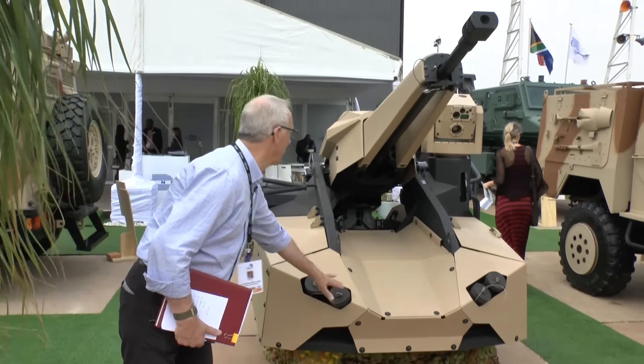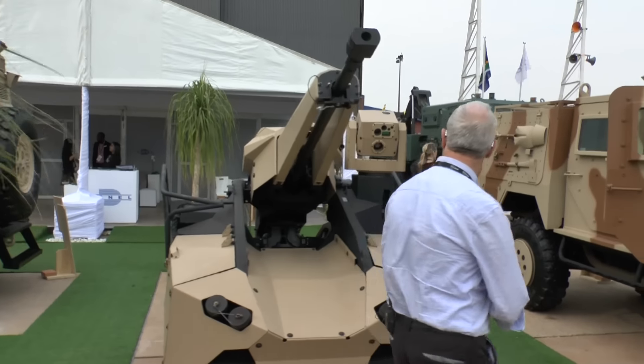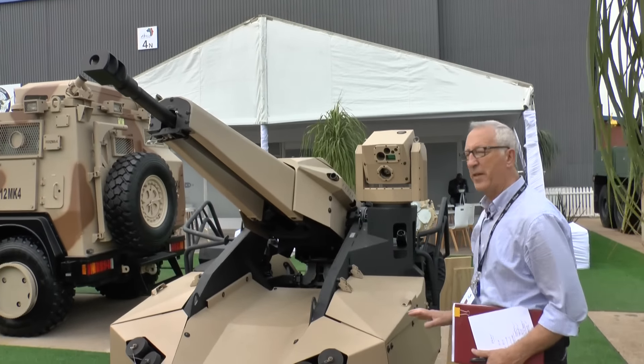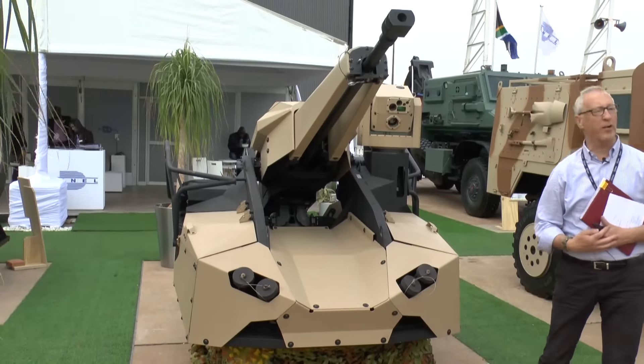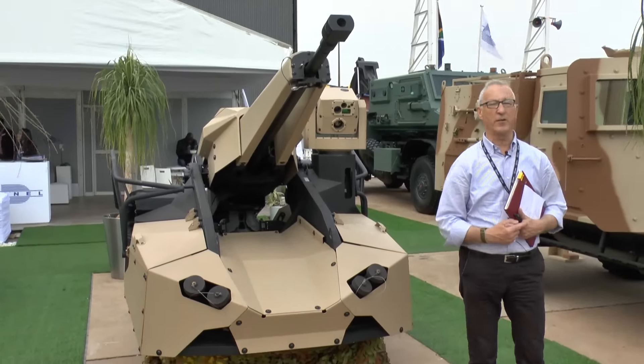Integrated in the front are smoke grenade launchers, and also on the other side — not currently fitted — will be a machine gun. The sensor pack is up here, and that allows the gunner, seated in the hull under armour protection, to aim and fire onto the target.